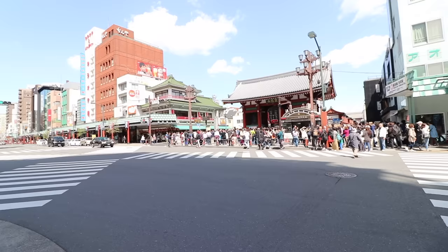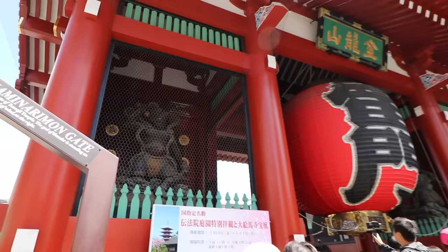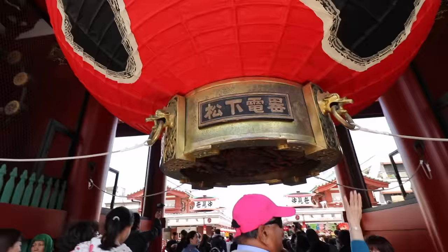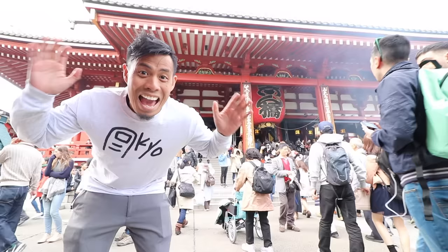Number 2: Sensoji. Sensoji is the main landmark at Asakusa. The first thing you see is the Kaminari-mon Gate, with the god of thunder to the left and the god of wind to the right. Interesting fact: the huge lantern in the middle was donated by Panasonic — hashtag not sponsored.